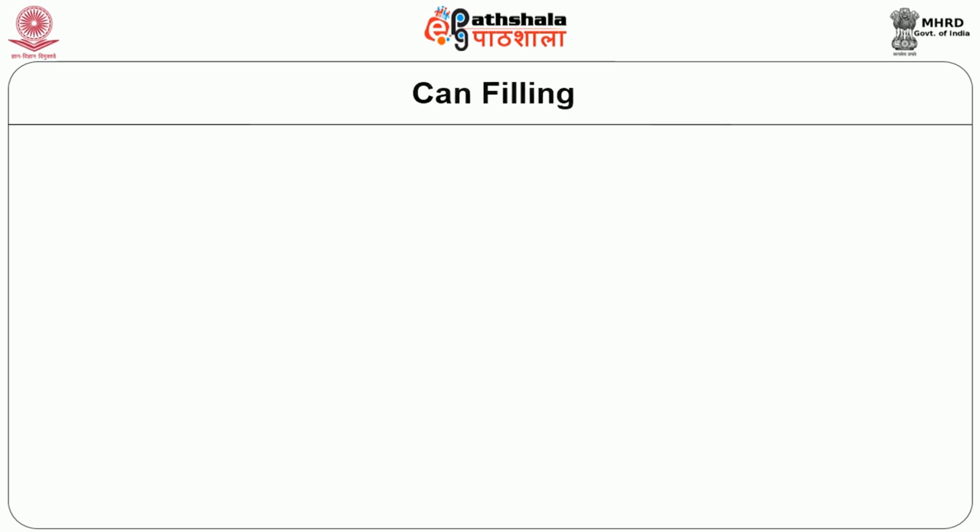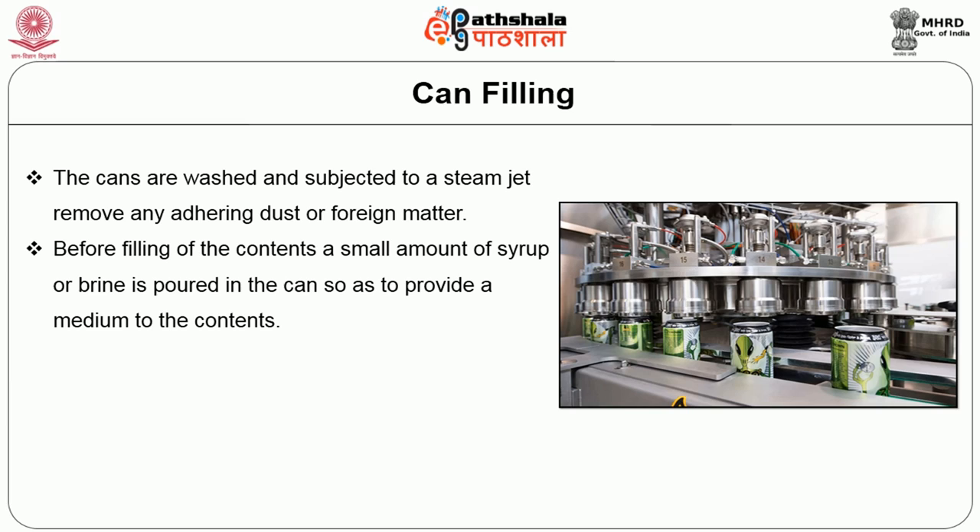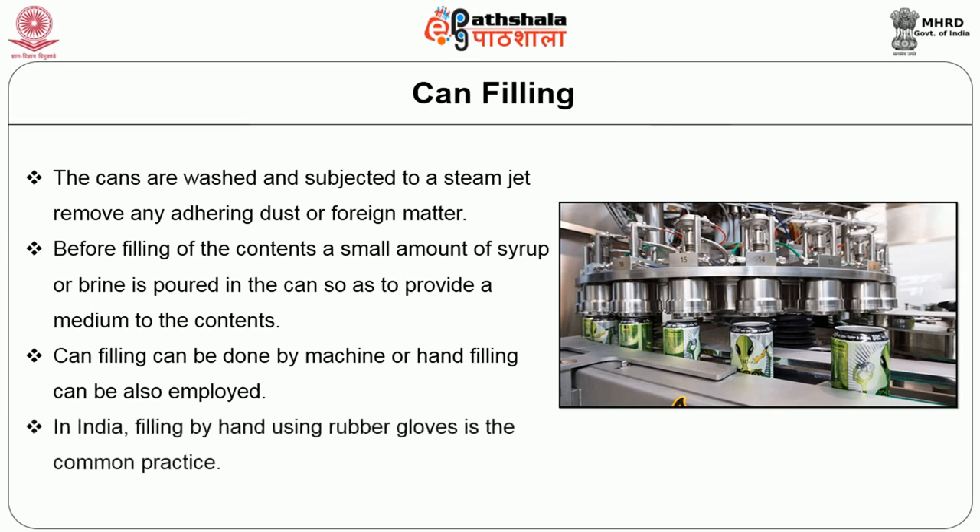The next unit operation is can filling. The cans are washed and subjected to a steam jet which removes any adhering dust or foreign matter. Before filling, a small amount of syrup for fruits or brine for vegetables is poured in the can to provide a medium for the contents. Can filling can be done by machine or by hand. In India, filling by hand using rubber gloves is a common practice in industries.